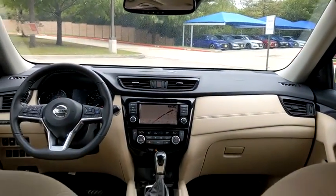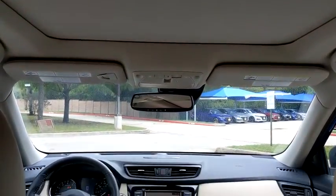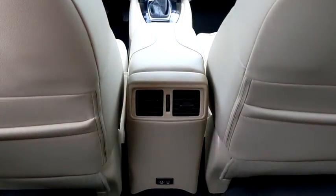Backup camera, remote engine start, power liftgate, traction control, stability control, keyless entry, power passenger seat, anti-lock braking system.